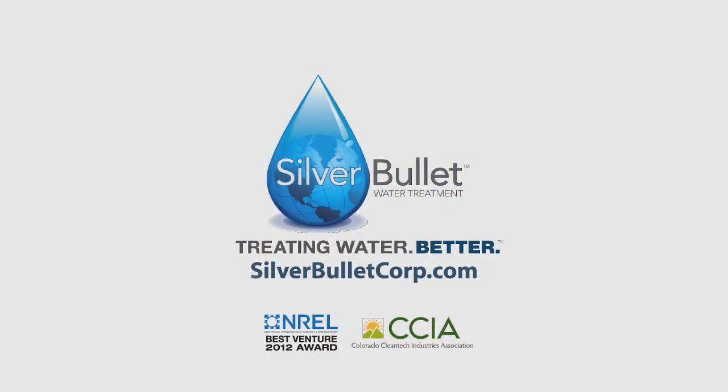For more information, visit SilverBulletCorp.com — Treating Water Better.